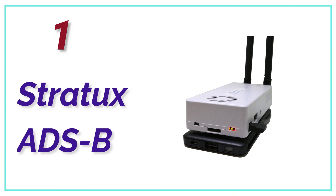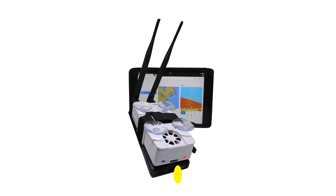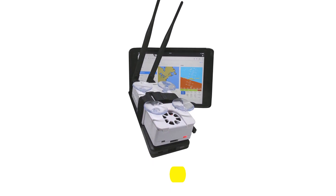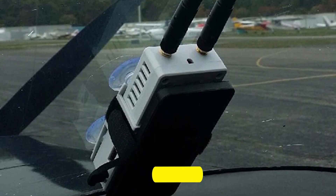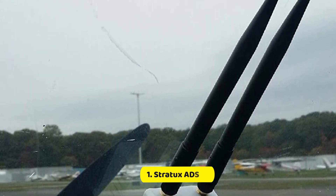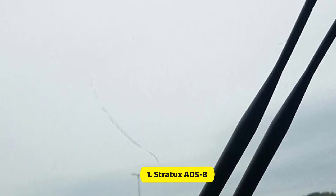The top pick on our list is the Stratix ADS-B. You'll be hard-pressed to find a pilot with an unfavorable opinion about the Stratix ADS-B dual-band receiver. It's one of the cheapest options, but also one of the top choices for pilots. Support for technical issues is unparalleled, optimized for 1090 MHz and 978 MHz.